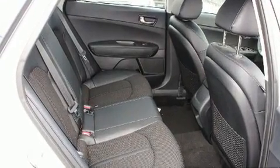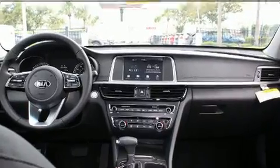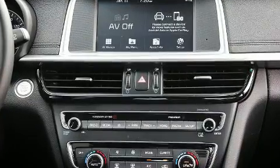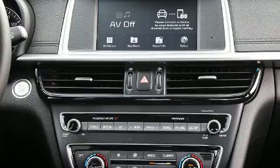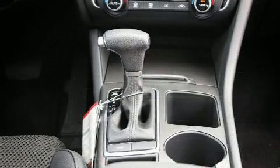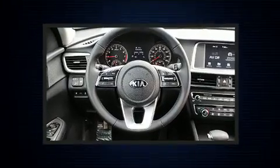Kia also prioritized safety and security by including dual front impact airbags, front side impact airbags, traction control, brake assist, anti-whiplash front head restraint, a security system, an emergency communication system, and four-wheel disc brakes with ABS.